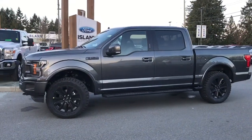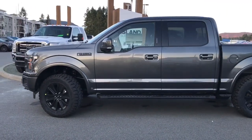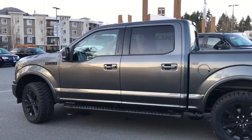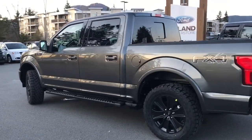Today we're looking at a 2020 F-150 Lariat in magnetic with black leather interior, seating for five, four doors, and a five and a half foot box. This has a five liter V8 engine. It's a 4x4 with an automatic transmission.